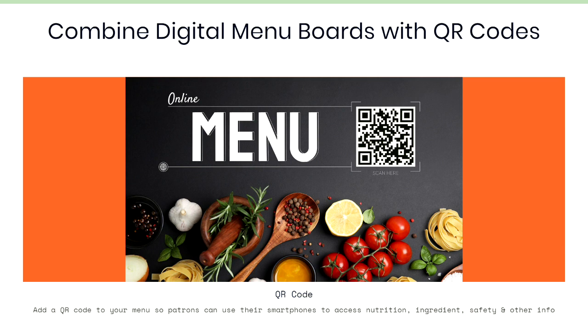You can also combine digital menu boards with QR codes. This allows people to see your entire menu with a lot more detailed information using their smartphones that everybody carries in their wallet or pocket. This can be used for people who are interested in the nutritional values of your menu items.